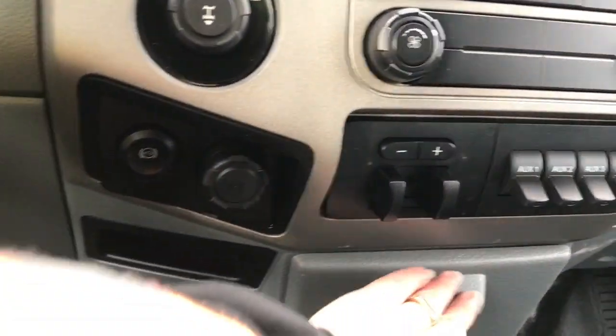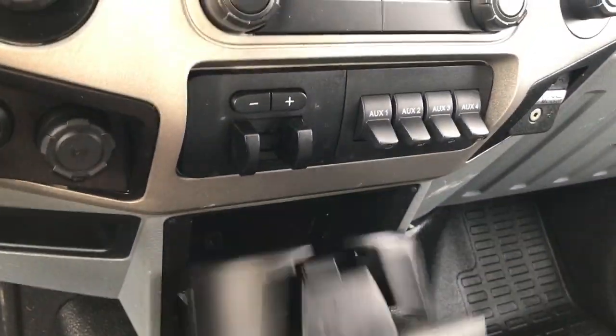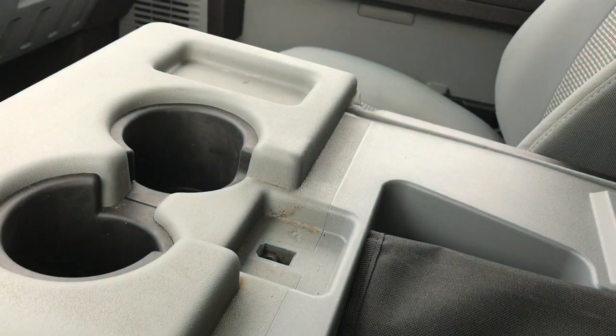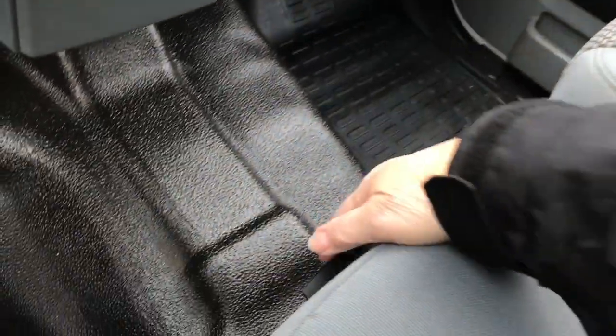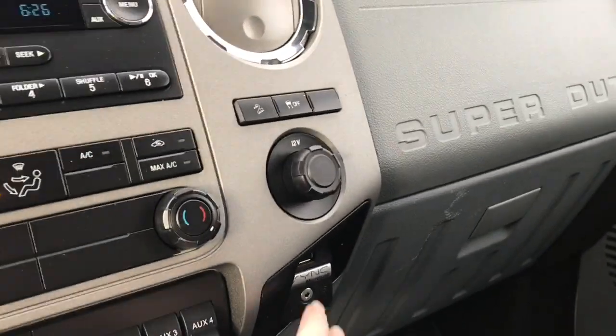There's also an exhaust brake and a 12-volt outlet. Down below is a little cubby, and you can open it up to find a couple of cup holders. Flip that back up. In the center you have an armrest with cup holders — it also opens up for more storage, and flips right up for an extra seating position. There's a seat belt, and unclipping it reveals more storage below and off to the side, along with an auxiliary 12-volt outlet.